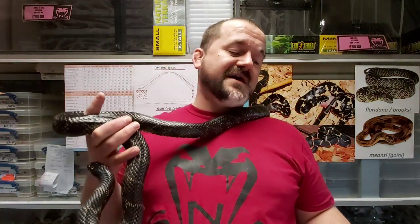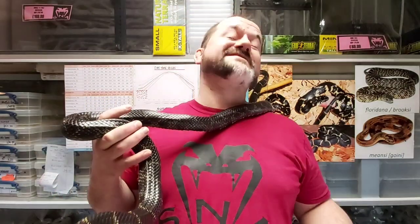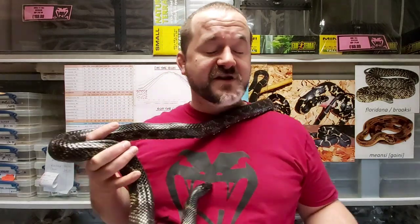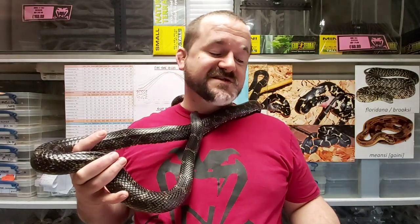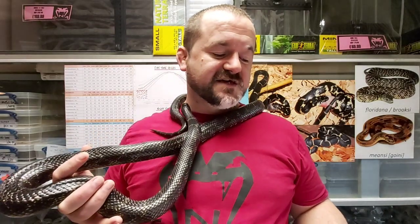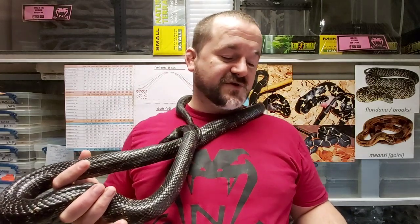The last recorded change was to have the name Lampropeltis getula getula confirmed by Gaia in 2018, meaning the subspecies meansite and floridana are still recognised. As you can see, taxonomy is anything but an exact science, and just trying to explain this species' past is enough to tie somebody in knots.